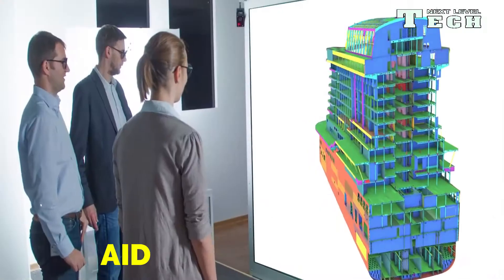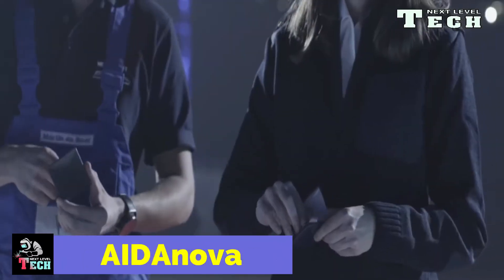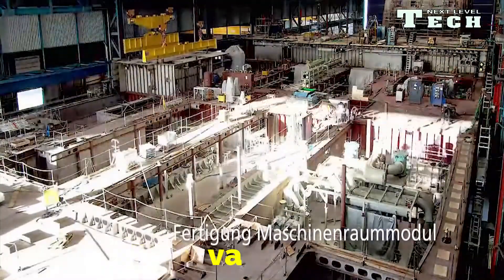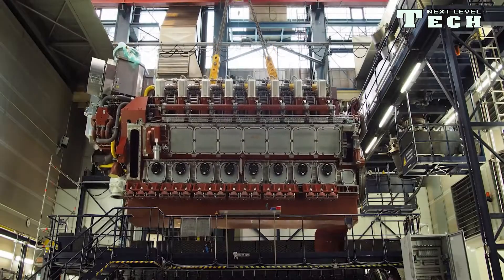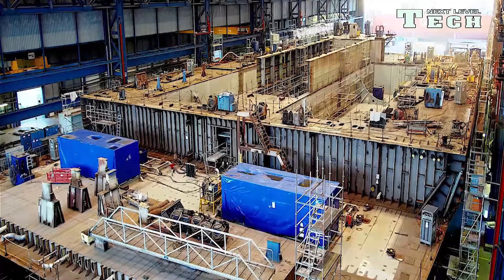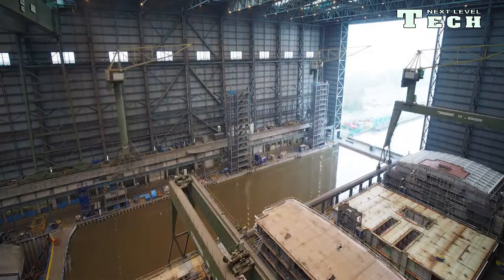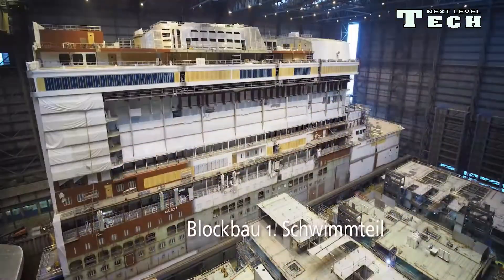German shipbuilder Meyer Werft has floated out the world's first LNG-powered cruise ship from its covered construction dock in Papenburg. AIDAnova is the first cruise ship worldwide to run 100% on liquefied natural gas (LNG). The use of this lower-emission fuel significantly reduces pollution. AIDAnova was financed by KfW IPEX Bank and built at Meyer Werft's shipyard in Papenburg, Germany. Meyer Werft has a worldwide reputation as a specialist for the construction of modern and sophisticated cruise ships. With around 3,500 employees, Meyer is one of the largest employers in the region.